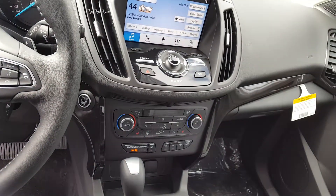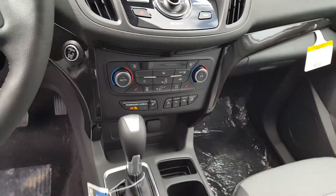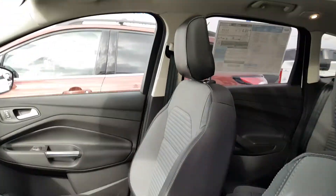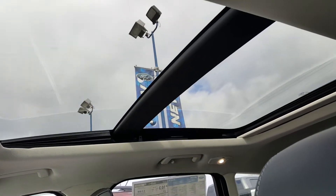You can also control your volume manually on the dash, as well as heat down there at the bottom. Cloth seats with a leather finish and a large moonroof.